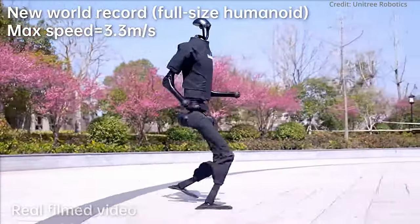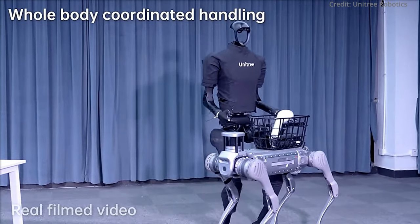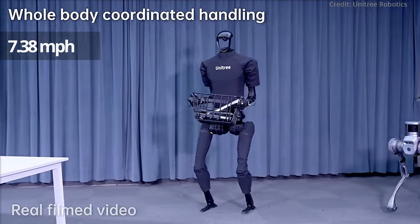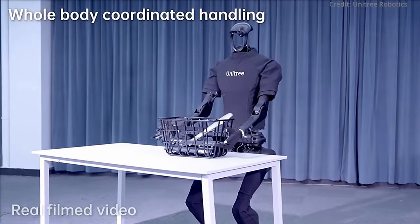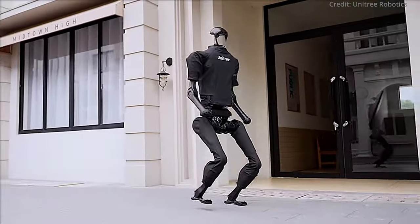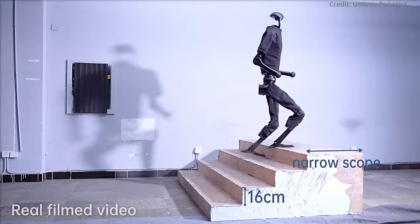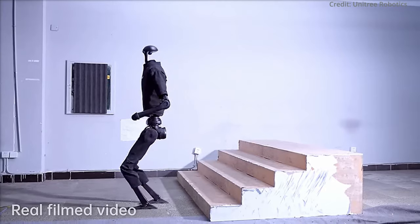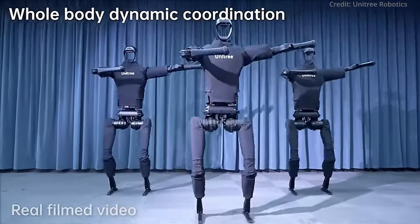Meanwhile, Unitree Robotics has unveiled its H1 V3.0 Evolution Humanoid Robot, which has officially broken the Guinness World Record for the fastest full-sized bipedal robot. A video released by the company demonstrates the unprecedented 3.3 meters per second walking speed achieved by the general-purpose humanoid on a flat surface. This shatters the previous record of 2.5 meters per second by Boston Dynamics' iconic Atlas Robot. Unitree was founded in 2017 with the goal of democratizing legged robotics technology. The H1 V3 is the startup's latest and most advanced humanoid, packing innovative powertrains that provide the highest level of speed, power, maneuverability, and flexibility.